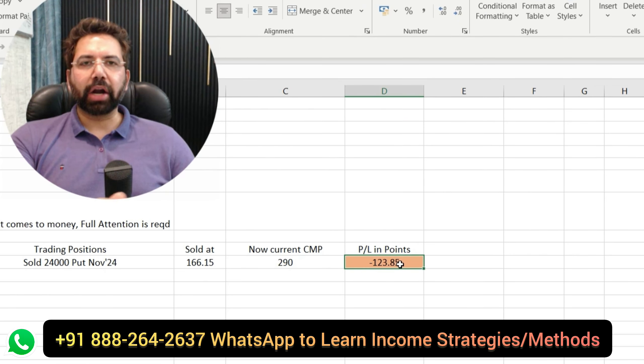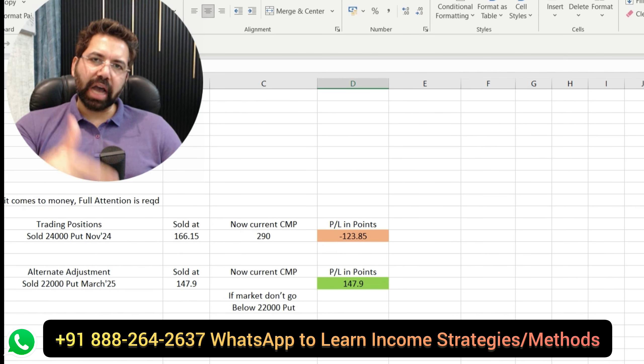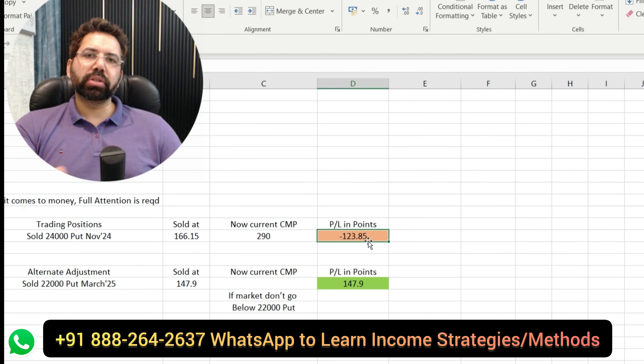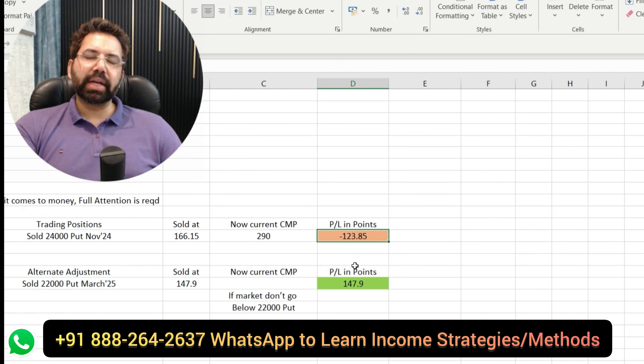We are talking about fix number one. There are going to be a lot of fixes. What one can do right now to fix it — there is something called rolling down in time, rolling down in strike. The trade is already making losses. What a trader can do is now completely square off the trade. It's time to take action, time to defend the losing position. Otherwise if we do not do anything and Nifty goes down by 500 points, the losses would be absolutely backbreaking. Fix number one: we take a hit. We calculate the loss — it comes to be around 123 points.